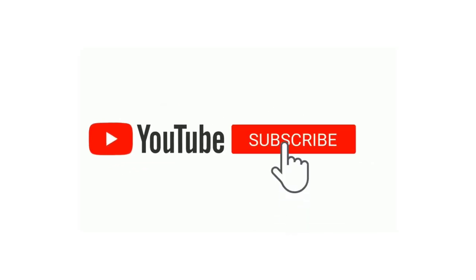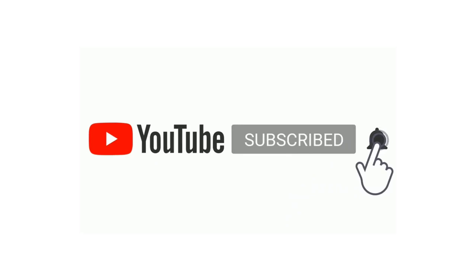If you like this video, please subscribe to our channel and press the bell icon so you're notified when we upload a new video.